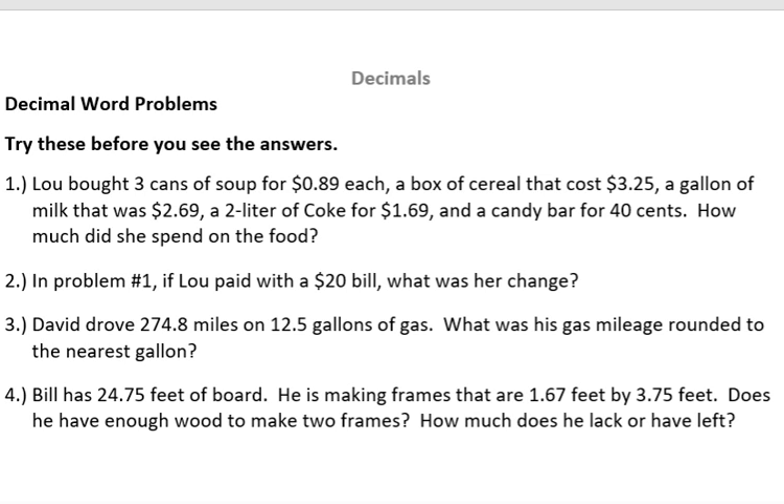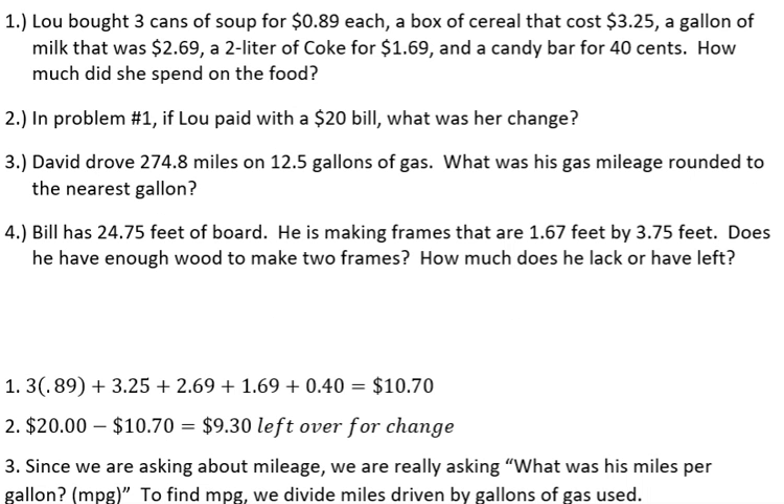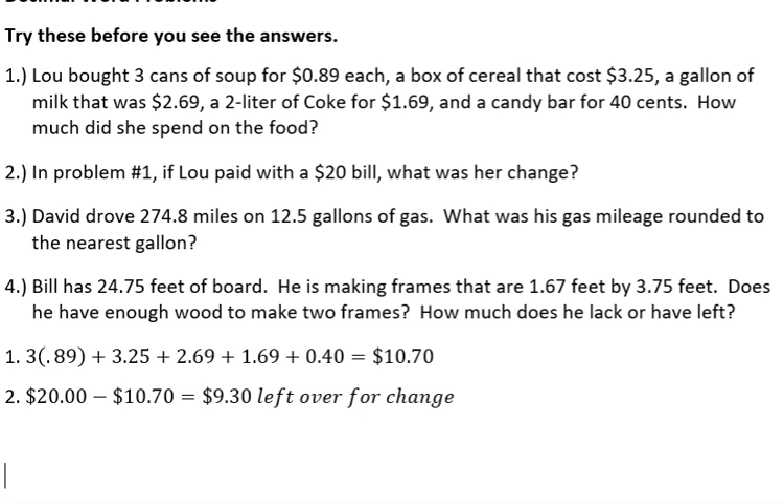This is pretty straightforward. What's happening is we have $3.89 because she bought three cans of soup for 89 cents. Then she bought cereal that cost $3.25. She bought a gallon of milk for $2.69 and so forth — those are just all the things that she bought.